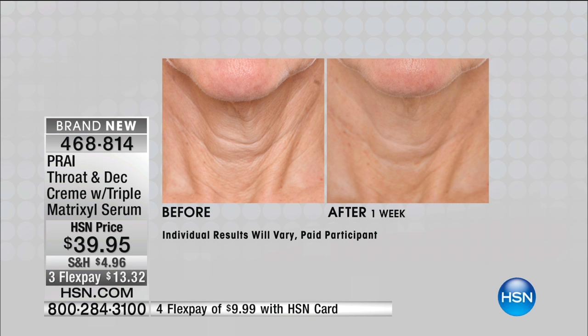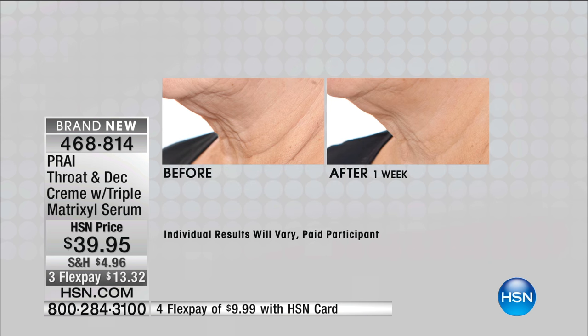Look at the kinds of results we can show you in one week on double chins, on turkey necks, on deep lines, on tree trunk lines, on crepey, saggy, droopy turkey neck skin that's hanging down. And we do all forget this area. But this is an area that once it goes, girls, it kind of goes.